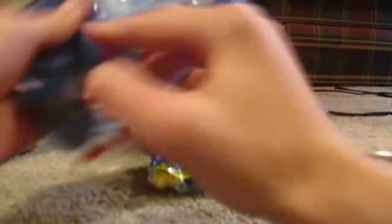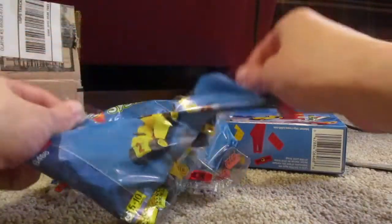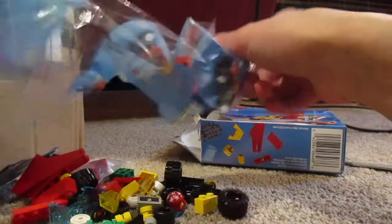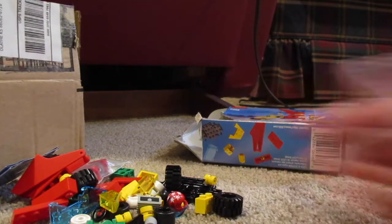Oh my gosh, there we go — these are the Tow and Go bags, they're so sick. Okay, so these are just two separate bags. Let's open them and be careful not to damage the stuff inside. And those are the bags opened.